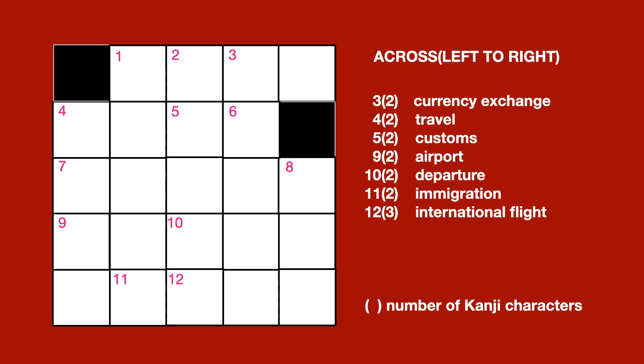No. 9, 2 letters: Airport. No. 10, 2 letters: Departure. No. 11, 2 letters: Immigration. No. 12, 3 letters: International Flight.